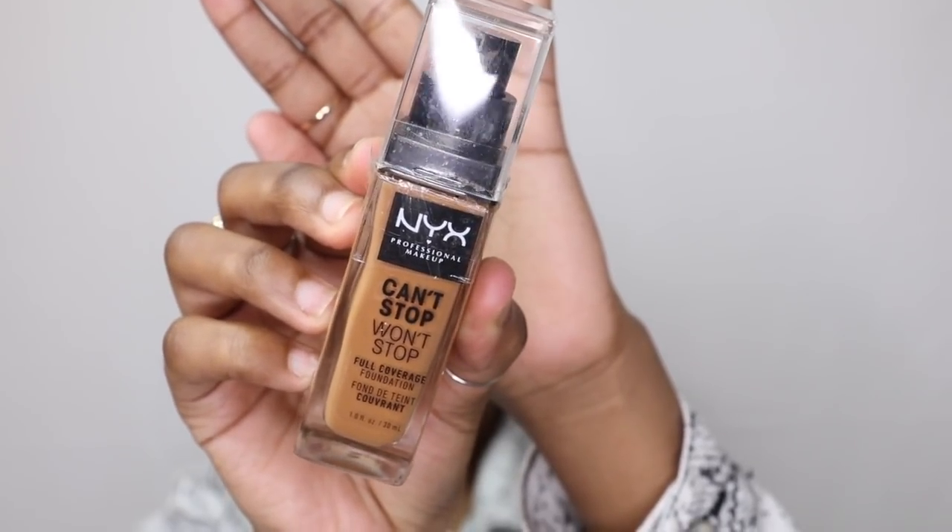I use the Neutrogena gel cream because I have dry to combination skin and it tends to hydrate my face throughout the day. To moisturize my lips I'm using my Soap and Glory lip plumping gloss.